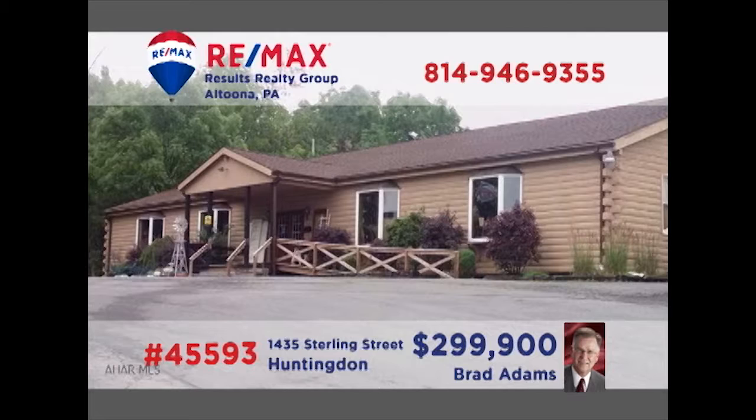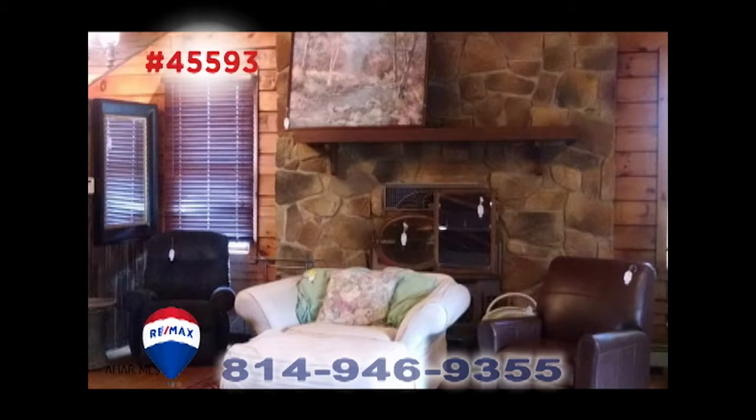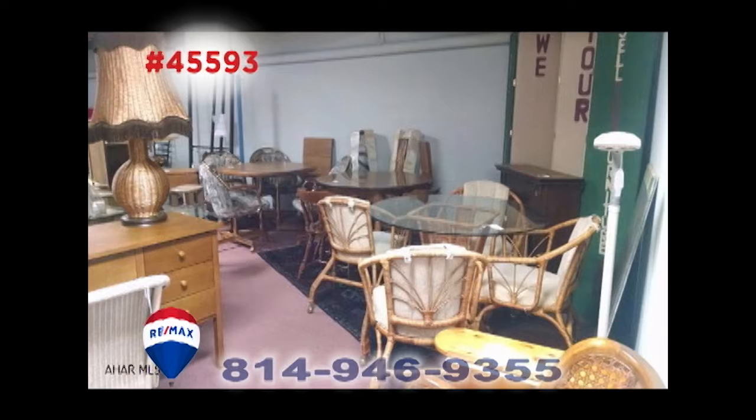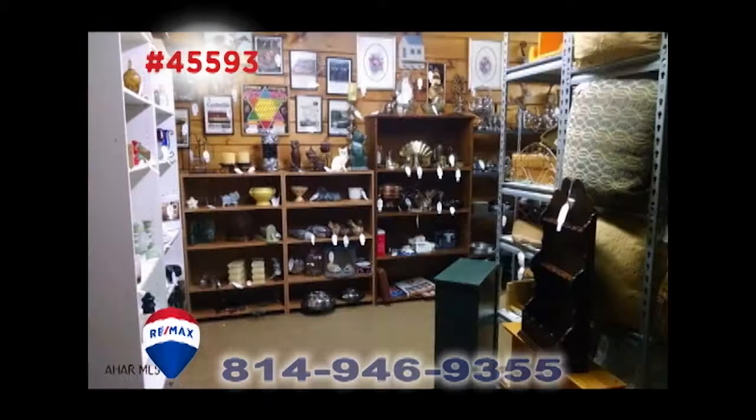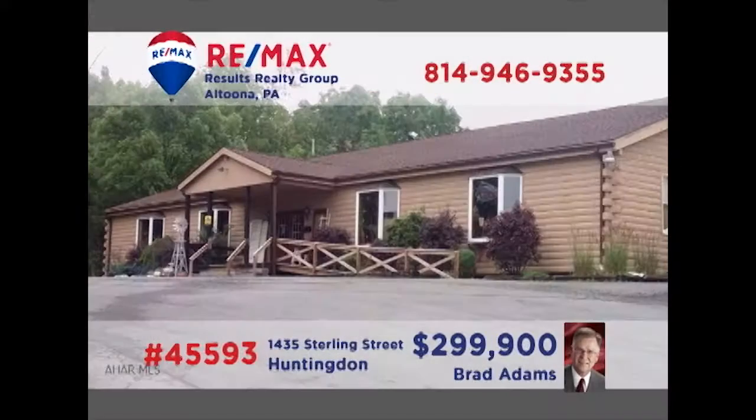Location, location. Brad Adams says this prime commercial property offers tons of possibilities. The main floor of this one-story log building provides 5,000 square feet of retail space with cathedral ceilings and knotty pine walls and accents. Plus you'll find an additional 5,000 square feet in the lower level for even more potential. Not far from Logan Valley Mall — contact Brad before this one gets away.